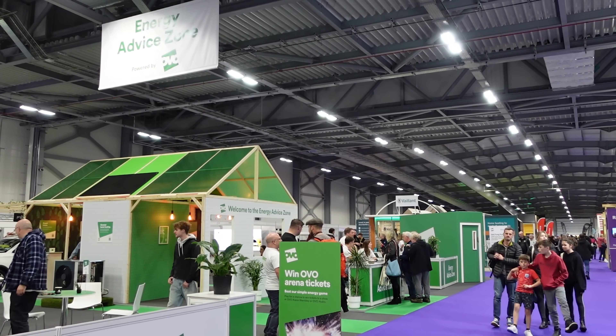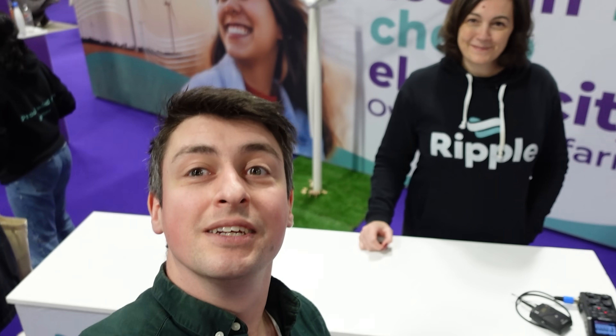I'm here at Everything Electric in Farnborough with the CEO of Ripple, Sarah Merrick. Ripple enables thousands of people to come together and collectively own large-scale wind farms and solar parks, and then get the green, low-cost electricity that their individual share generates, supplied to them by the grid via their supply partners.